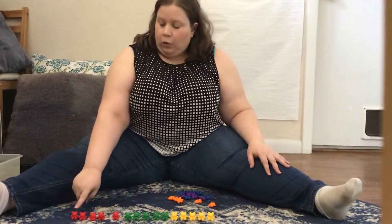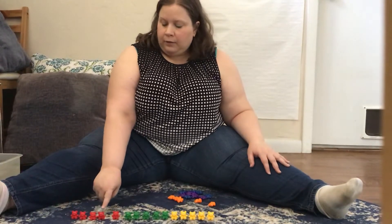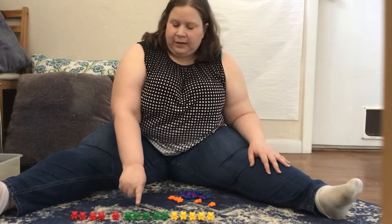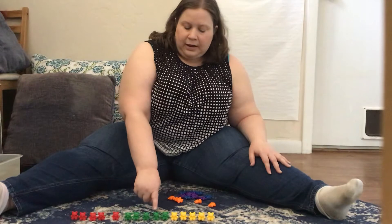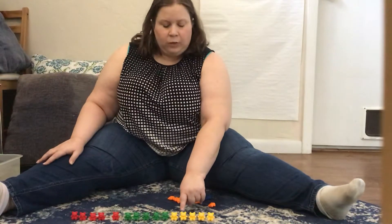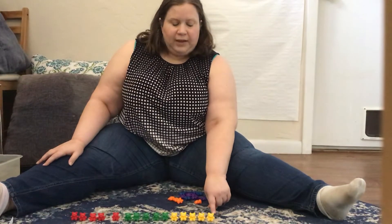Ready? One, two, three, four, five, six, seven, eight, nine, ten, eleven, twelve, thirteen, fourteen, fifteen. That's not 30.